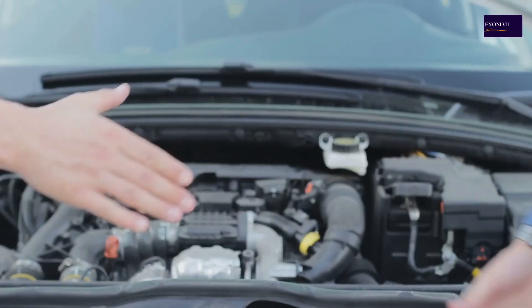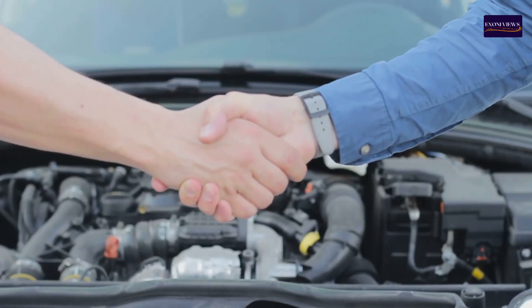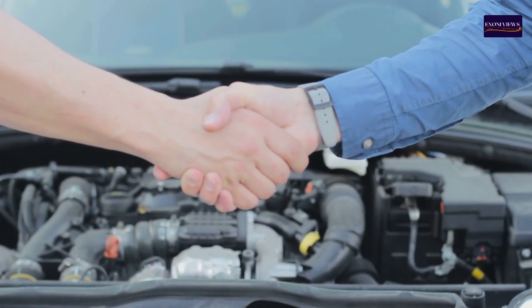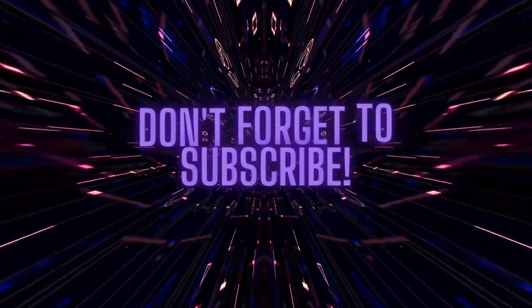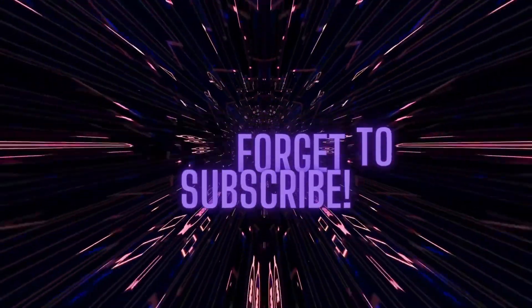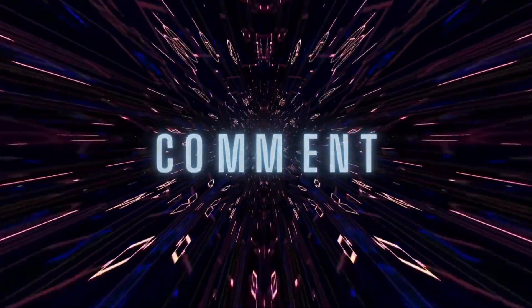This concludes today's video. Hope you enjoyed it. Please don't forget to like and subscribe for more helpful videos.